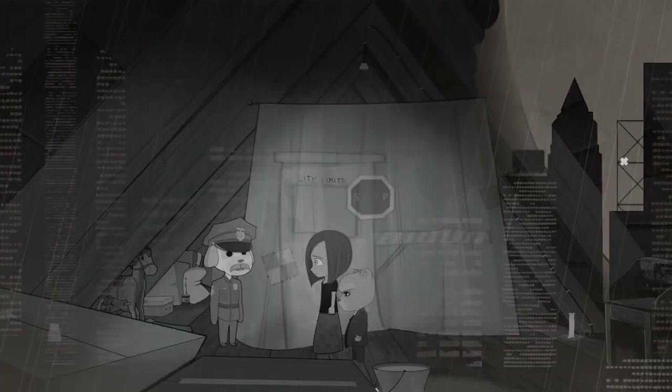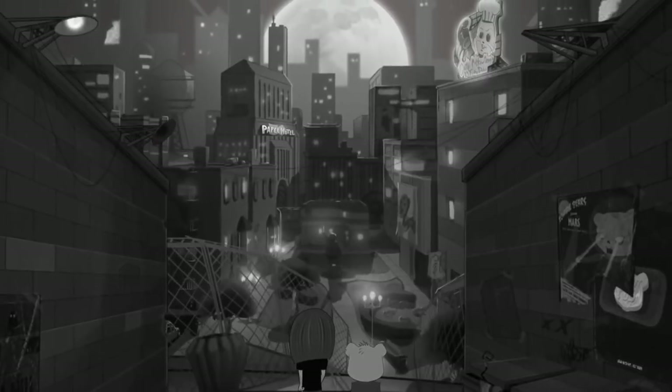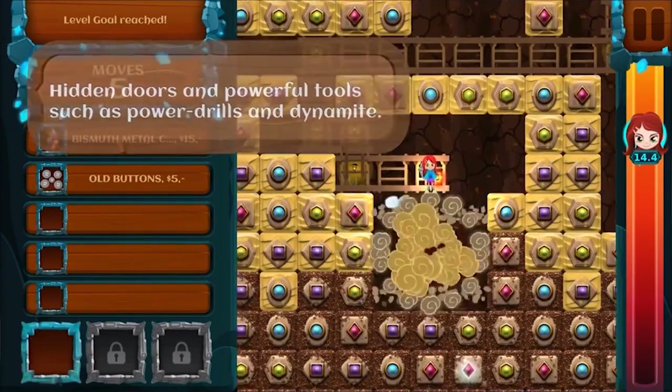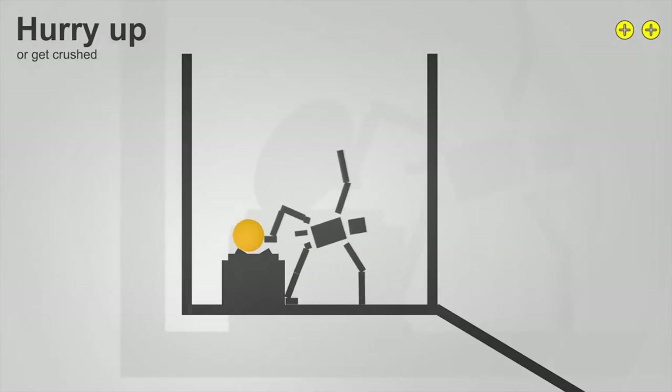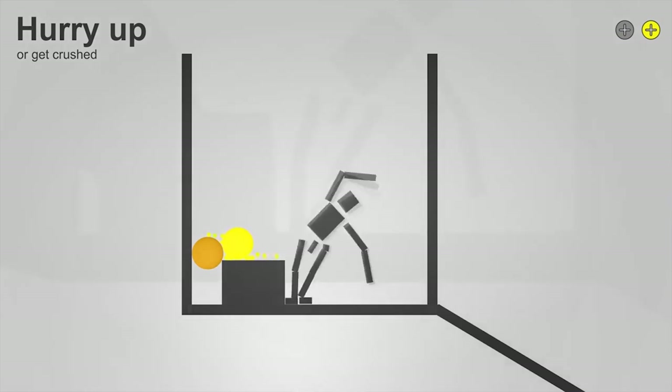We've got titles in there currently like Bear With Me, which is a film noir sort of adventure game. We've got Glass Wings, which is a little bit more actiony. We've got Lily's Epic Quest, which is a match-three game. And Safety First, which I don't quite know how to explain.